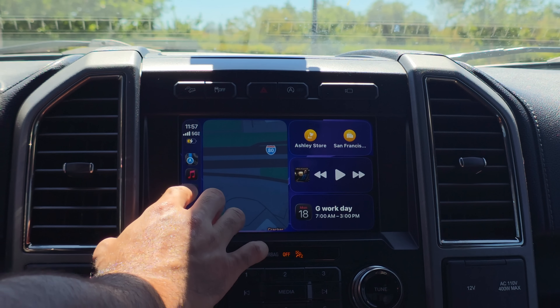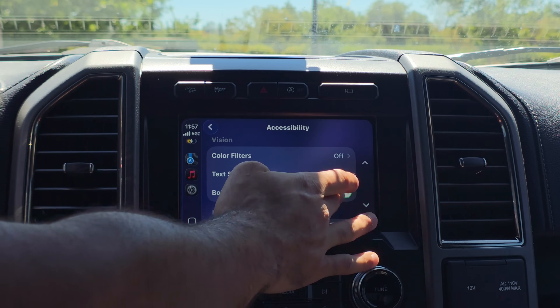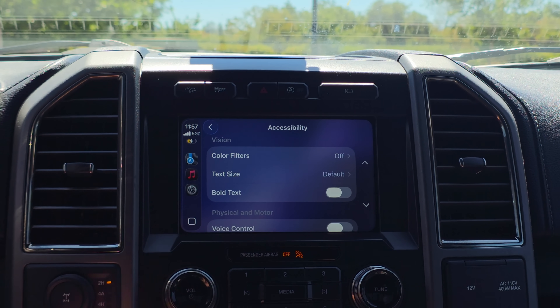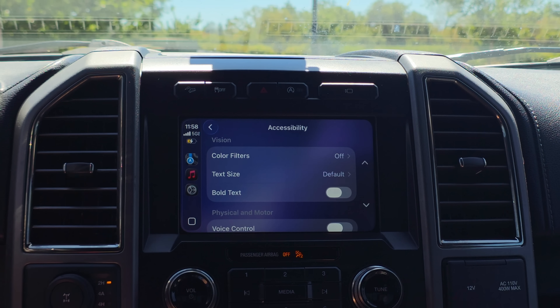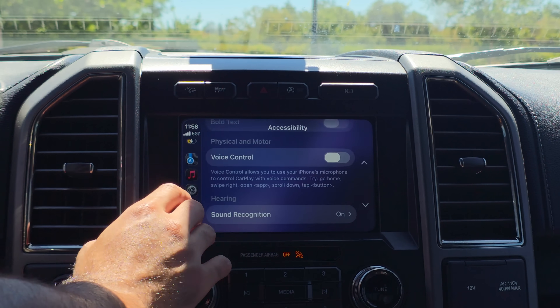One of the new changes can be found in Settings. The layout is slightly different — if we go into the Accessibility tab it used to be larger with a broader border outline, but now it looks like they made it smaller. In the Physical and Motor section, the description has also been tweaked to let users better understand how the Voice Control functionality actually works. Other than that, I didn't see any new features added here.